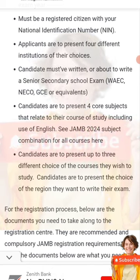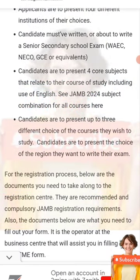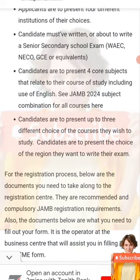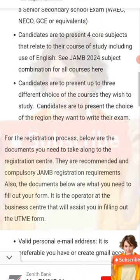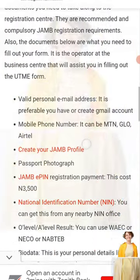You present three other subjects relevant to what you want to study. You should also try to present three different courses which you wish to study — three different courses like engineering, architecture, mass communication, and things like that.